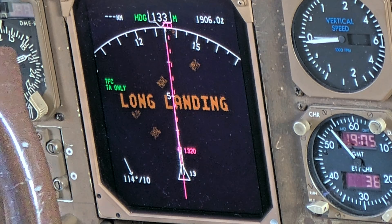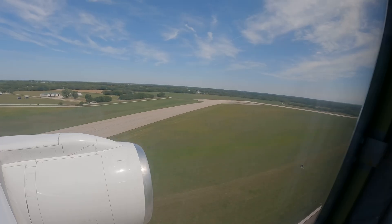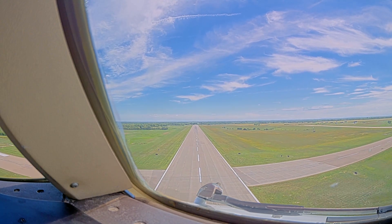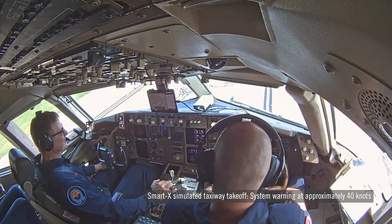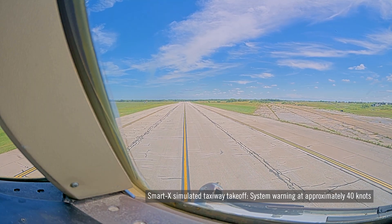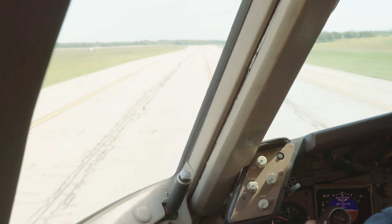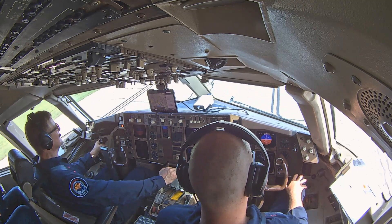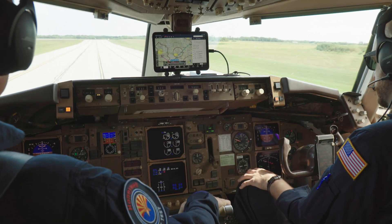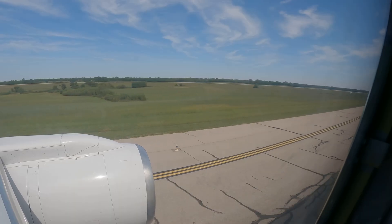These are general rule-of-thumb stable approach monitoring alerts provided to the pilot. SmartX also reduces the likelihood of a wrong surface operation. When I say wrong surface, I mean taking off on a taxiway instead of a runway, or trying to land on a taxiway instead of a runway. At nighttime, in poor visibility, or even sometimes during the daytime, pilots can mistakenly try to take off of a taxiway — triggering a 'Caution! On taxiway!' alert.